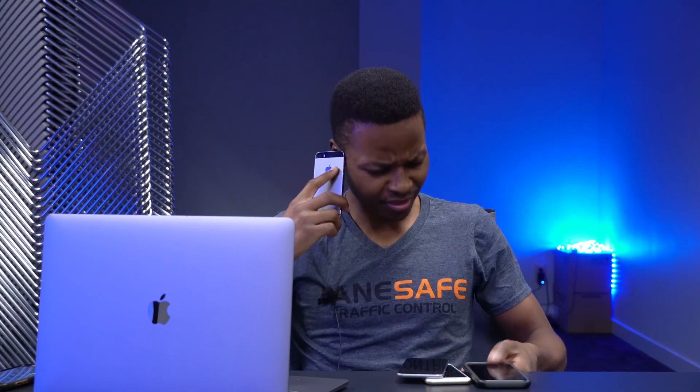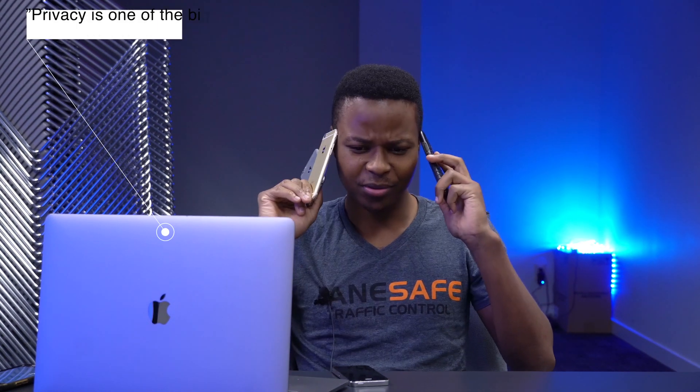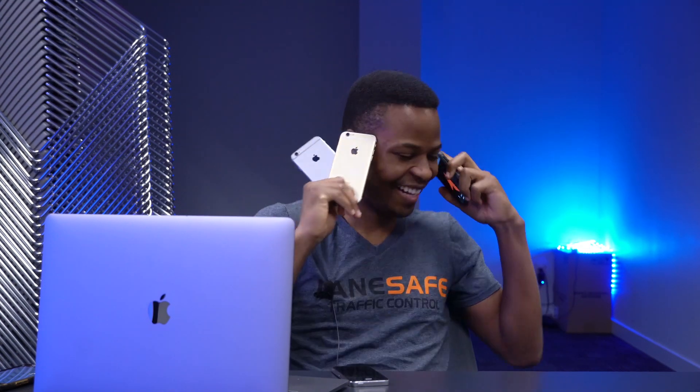Hello? Mark Zuckerberg? Tim is listening too? Tim Cook? You guys are listening on these devices too? That's crazy, man. How are you guys doing this? This is crazy.